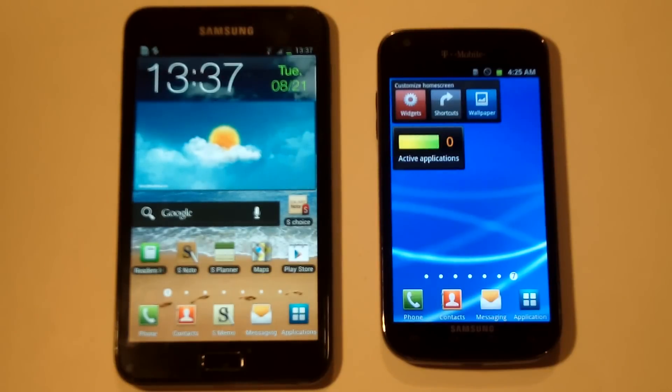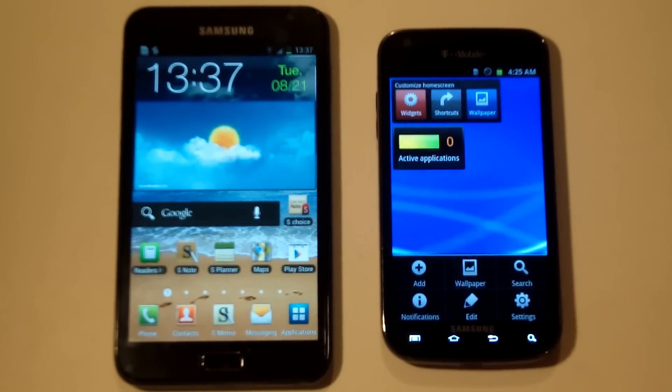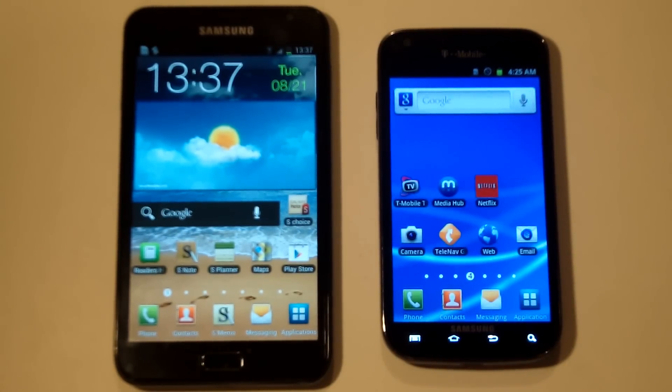Both of these phones have an 8 megapixel back camera and 2 megapixel front facing cameras, and they also do 1080p HD video recording. So as far as camera quality and video recording go, these phones tie in that category.